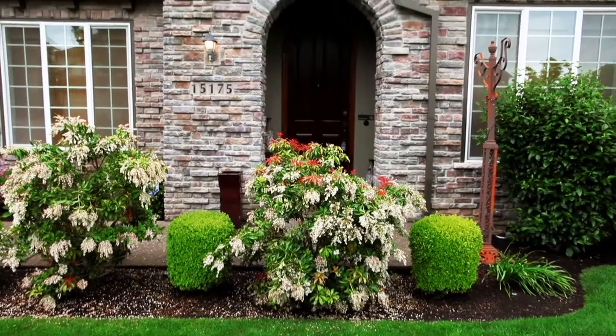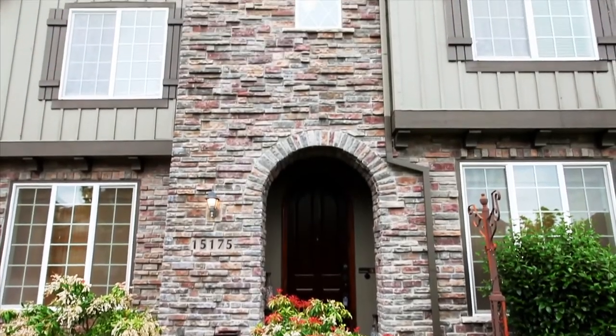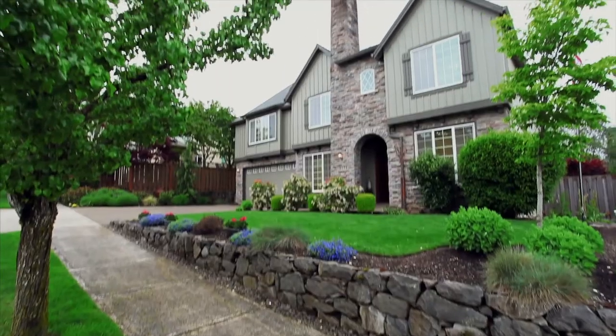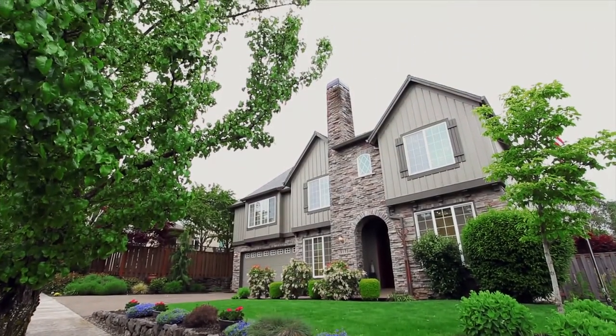Living here, you're close to top-rated schools, parks, shopping, and entertainment. A gorgeous home in a fantastic neighborhood — it's all here waiting for you to call home.